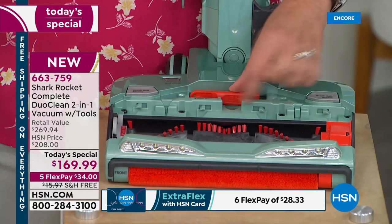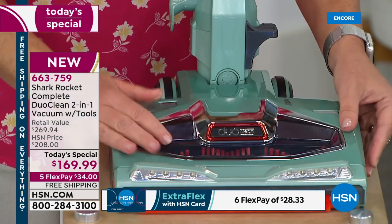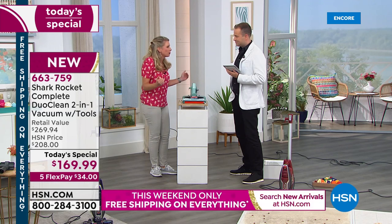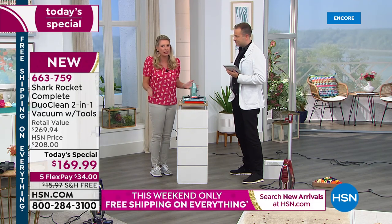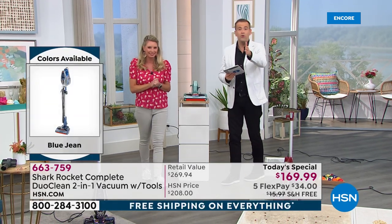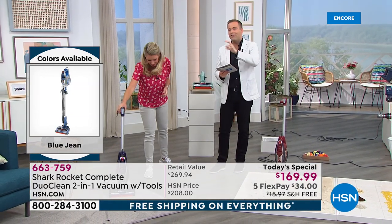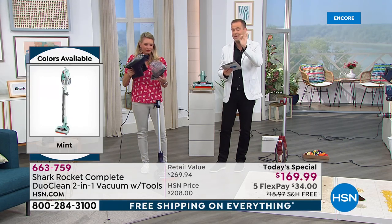There's a little tool included that you can go ahead and clean with. They have thought of everything. This is your new upright — it's lightweight, it stores in your closet, and it is your floor-to-ceiling cleaning system. And it's DuoClean. There's no bags to buy, there's no maintenance. Zero cost of maintenance with this.